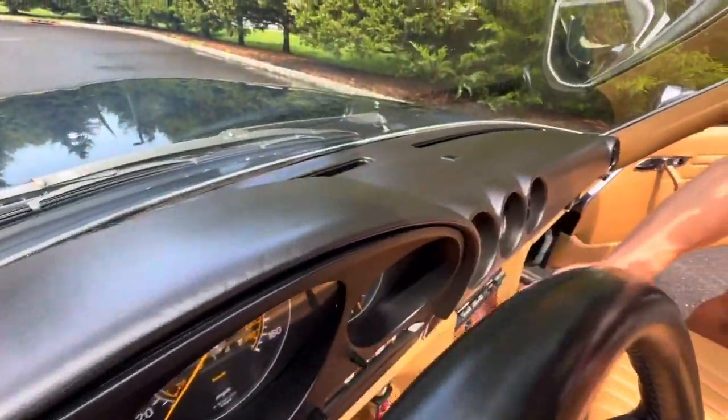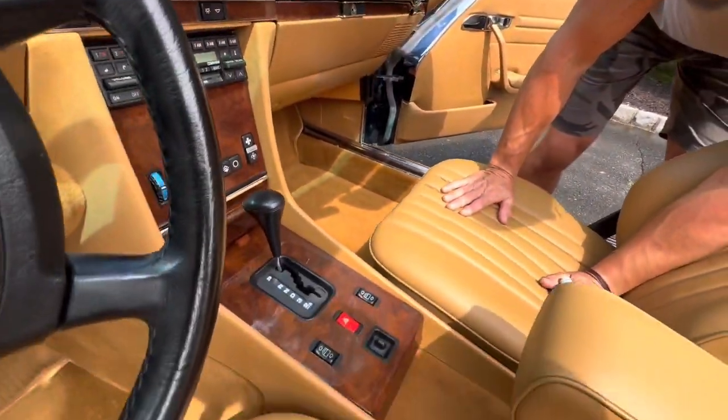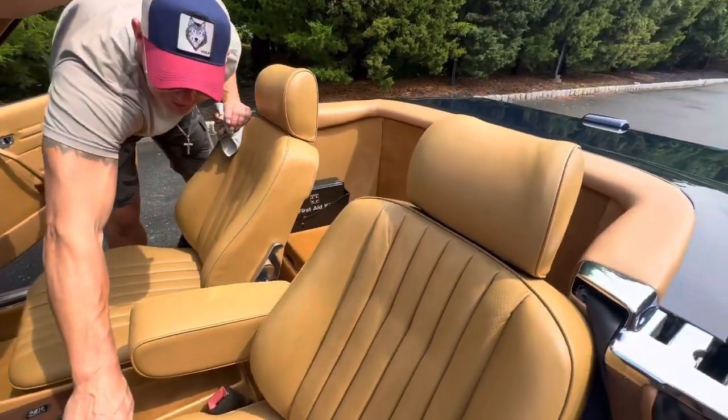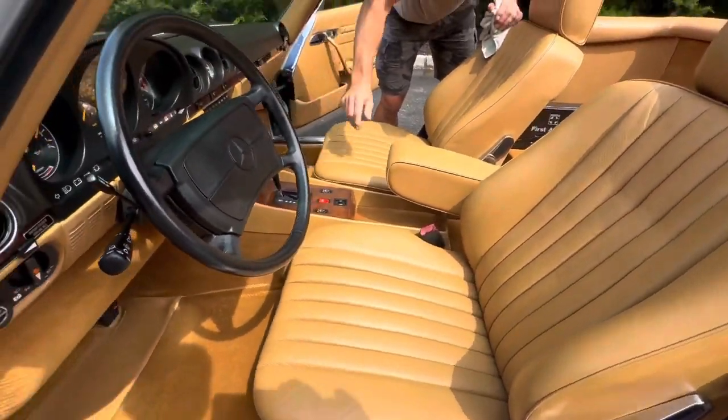The wood is drop-dead gorgeous — it's in beautiful condition, no cracks in the clear whatsoever. The leather is beautiful and still butter soft. Even the steering wheel is in pristine condition.